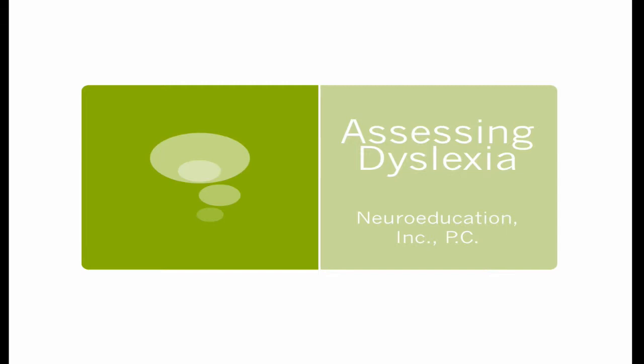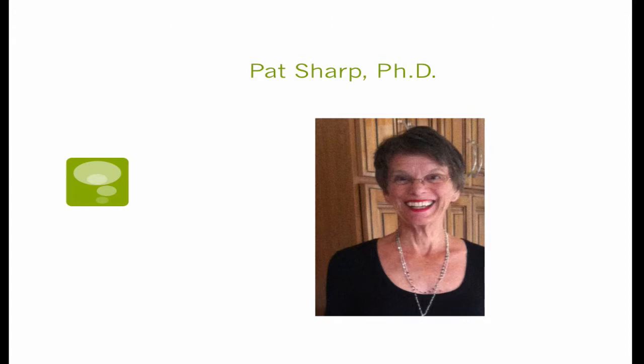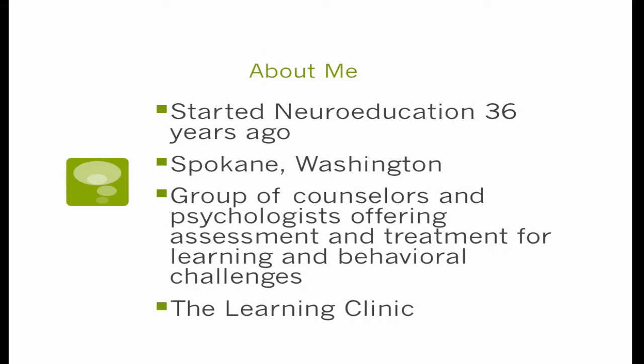The first one was 'Experiencing Dyslexia' and you can look for that by that heading. It gave you an opportunity to feel what it's like to have a form of dyslexia as you struggle through trying to read with the handicaps that they have in place. Today's teaching session is on how to assess which kind of dyslexia your child might have. I've been in practice for 36 years, started Neuroeducation back in 1978 in Spokane, Washington. We have a group of wonderful counselors and psychologists that offer assessment and treatment for all kinds of learning and behavioral challenges, and we also have a learning clinic. These teaching seminars are directed towards those services at the learning clinic because they deal specifically with learning disabilities and the assessment of that.